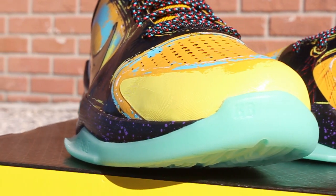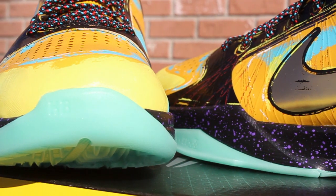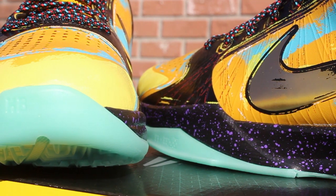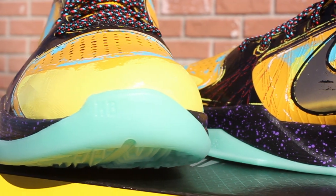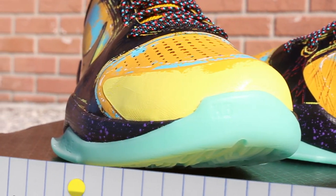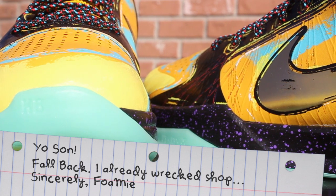You got this highlighter wrapping around the front of the shoe. Who remembers Highlights Magazine where you'd have to pick out like five things that didn't belong on the page? It'd be a jungle or something and you had to track down the nunchucks and toaster oven. They were only at places like the dentist office though, so you weren't supposed to write in them, but I used to go ham. Answer everything and then leave a note for the next kid like, 'Yo son, fall back. I already wrecked shop. Sincerely, Foamy.'